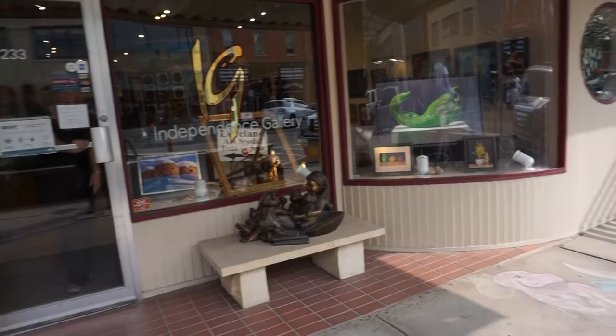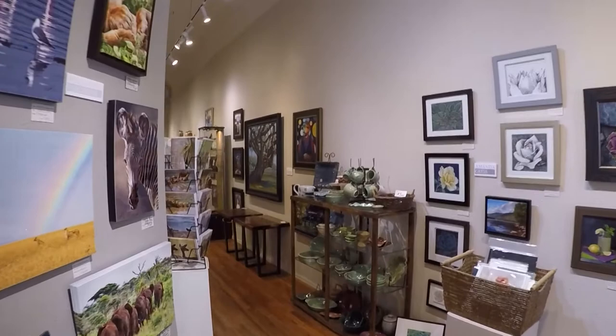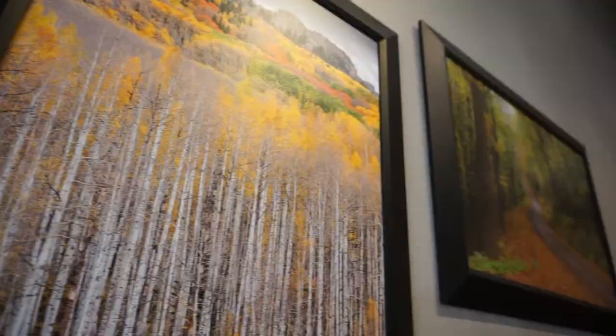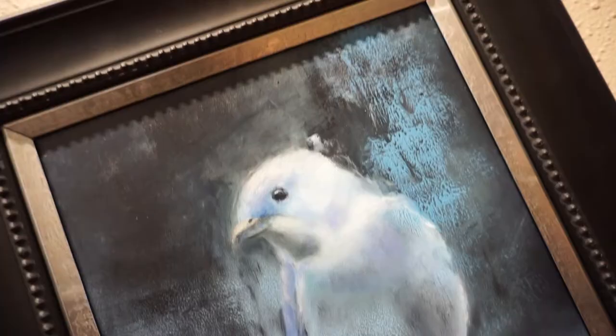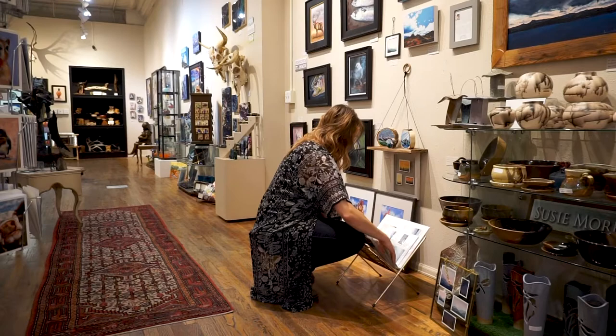Welcome to the Independence Gallery, located right off 4th Street in Loveland, Colorado. You'll want to stop into this warm, inviting gallery not only for the beautiful pieces of art contained within, but also to meet some of the artists which Billy Colson, the owner, chooses through some unique criteria. One of the rules about the artists: they have to be friendly, they have to be nice.